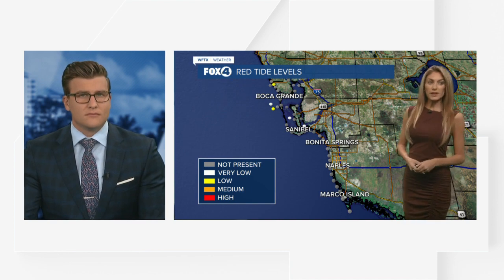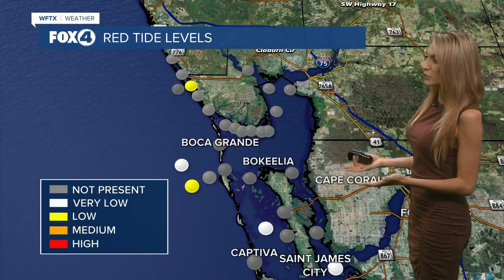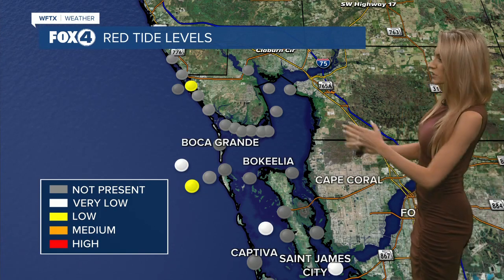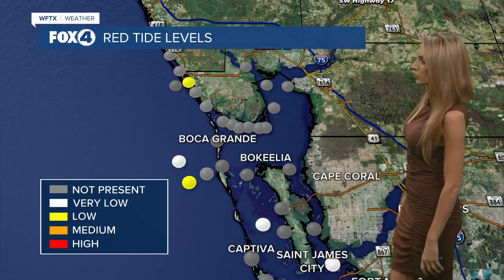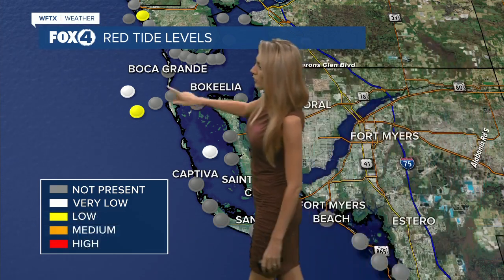I've been following the red tide levels for the past couple of days, and thankfully they have been going down Tuesday into Wednesday — especially we saw a big difference. Fast forward to today, Sunday. Before we were seeing a lot of yellow and orange on the map. FWC goes out and does daily water sampling; we were seeing a lot of low to medium red tide levels, especially right off of Englewood and through the Lee County barrier islands. In Englewood, we are still seeing a low trace of Karenia brevis, which does cause red tide. We're also seeing still very low traces just south of Boca Grande.